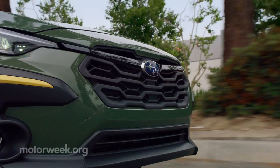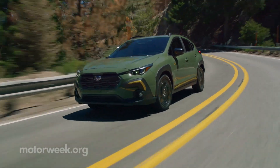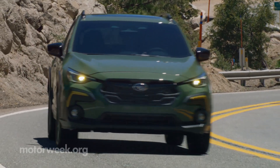The all-new Crosstrek is available in four trims: Base, Premium, Sport, and Limited. As per usual, all come with Subaru's symmetrical all-wheel drive and only a Lineartronic CVT automatic.